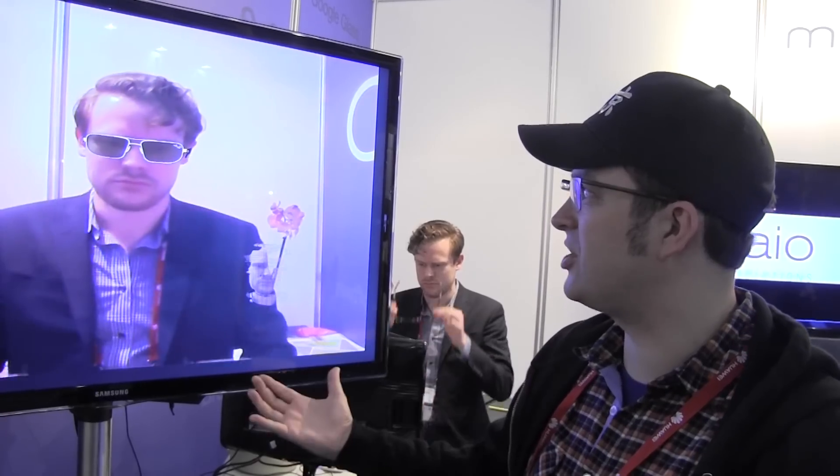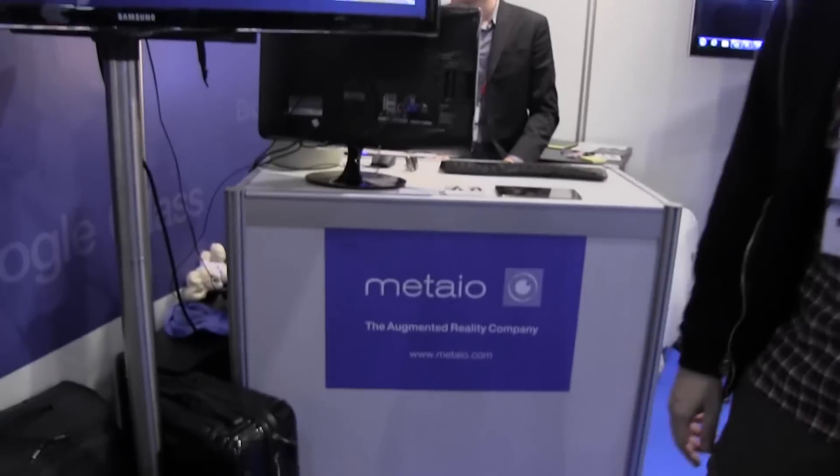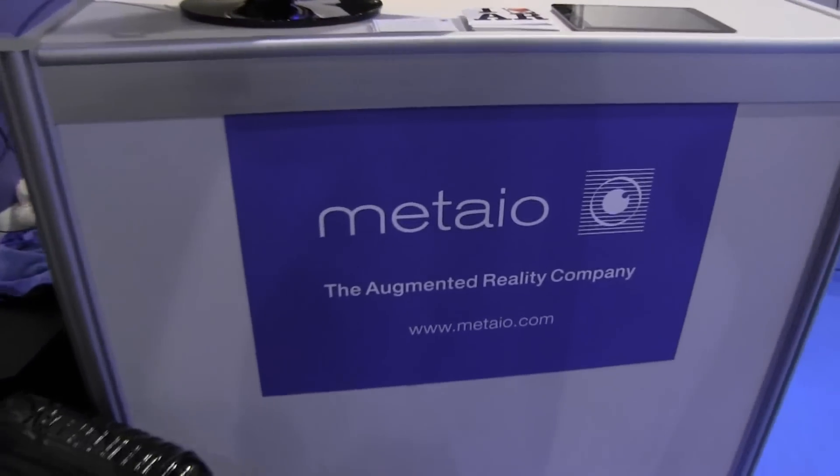So just another interesting use case of augmented reality with 3D cameras, and especially a use case that really makes sense for the average user. This is the first look at the new augmented reality 3D service from Mattayo — Mattayo.com is the website. I'm Sascha from MobileGeeks, thanks for watching.